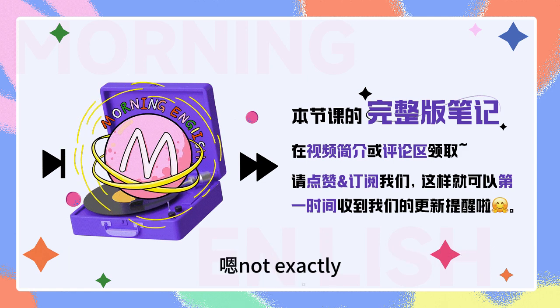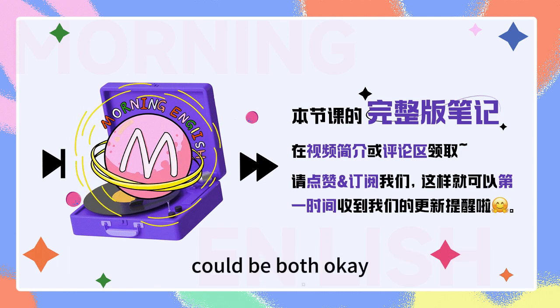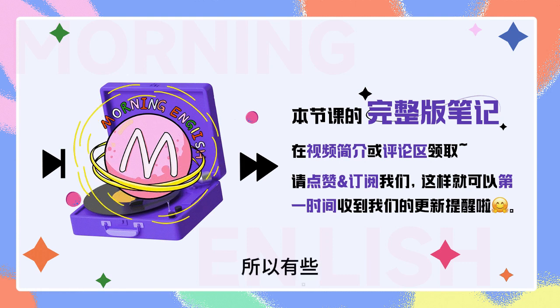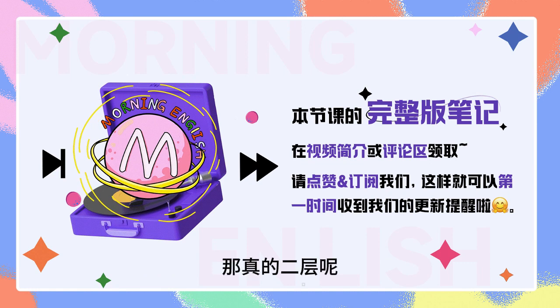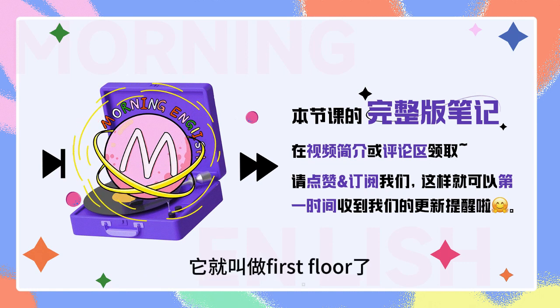然后呢，ground floor is actually like British English, right? Not exactly. Could be both. 所以有些美国人也会这么说啊，所以和我家小区是一样的，所以一层呢它是基层，那真的二层呢它就叫做first floor了。